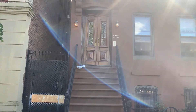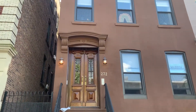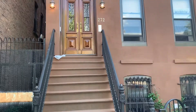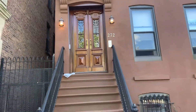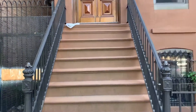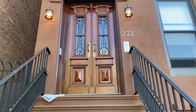Hi, this is Gary from David West Properties. We're about to tour apartment number four at 272 Dean Street in Boerum Hill, Brooklyn. As you can see, it's a beautiful brownstone, very well kept, with beautiful detailed doors. We're going to go up the stoop and I'll see you again when we're inside.